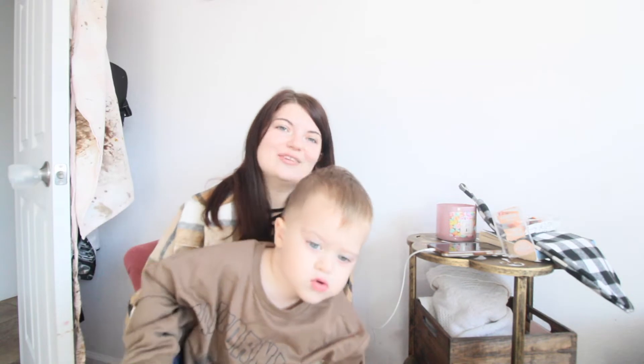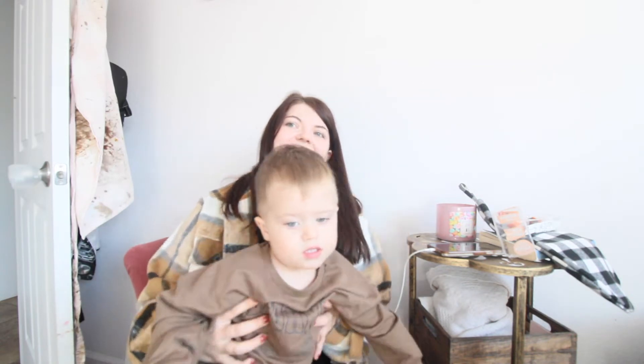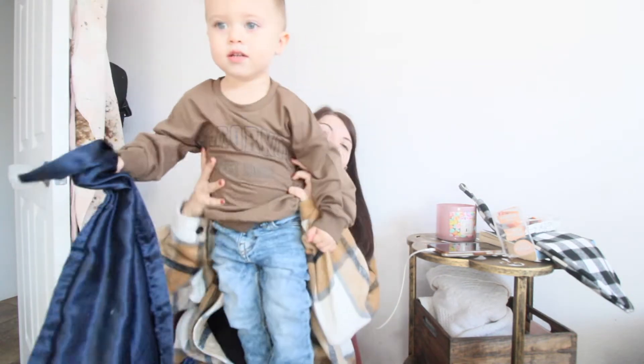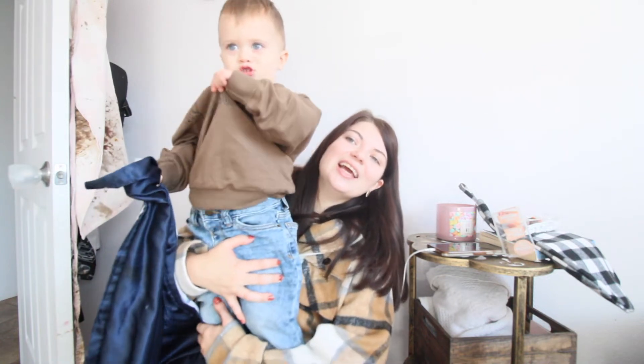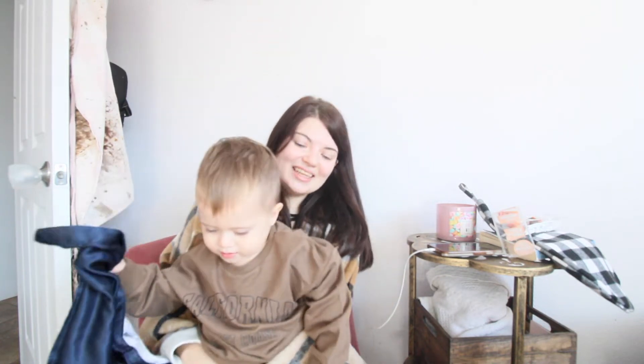And the first thing I wanted to show you guys is this cute little top. Can you say shirt? Show me your shirt. It says West Coast California. It's like a green — super cute. I actually used it for some brand collab pics today that we had to do for a toy.